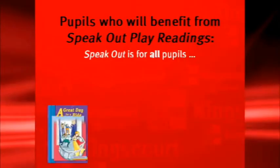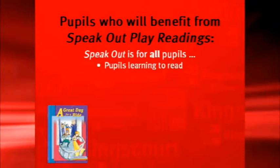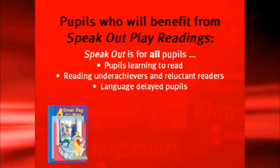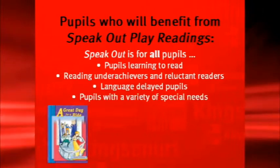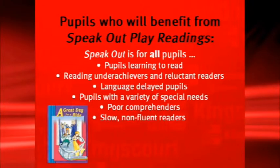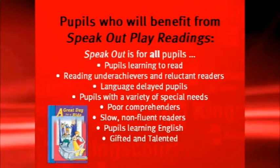Pupils who will benefit from Speak Out Play Readings — well, remember Speak Out is for all pupils. All pupils benefit from fluency practice. There are scripts that are on level for your average pupil, scripts which are easy for pupils who are struggling a little with their reading, and scripts which are challenging and very challenging for the gifted and talented.